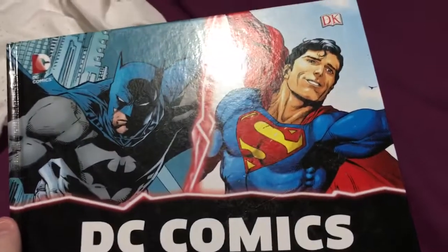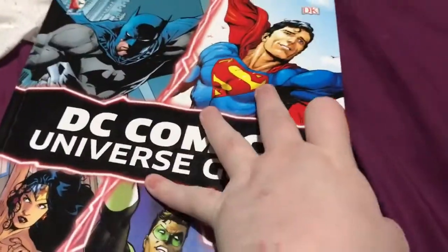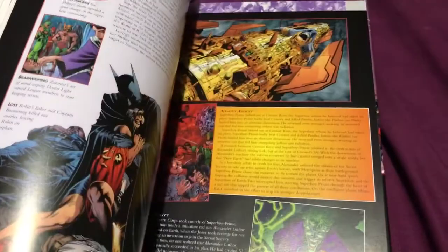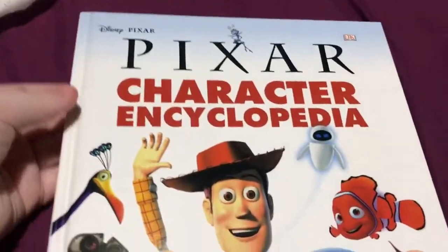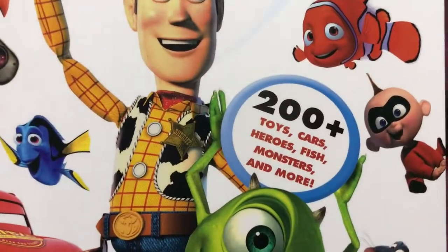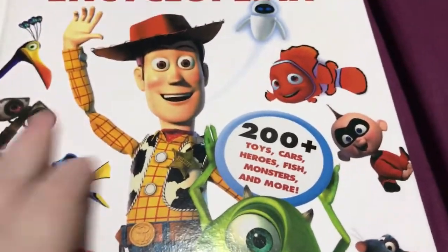We've got DC Comics Universe Guide. Pretty neat, pretty big heavy book. Looking forward to giving that a read. And next up I've got Pixar Character Encyclopedia — 200 plus toys, cars, heroes, fish, monsters and more.